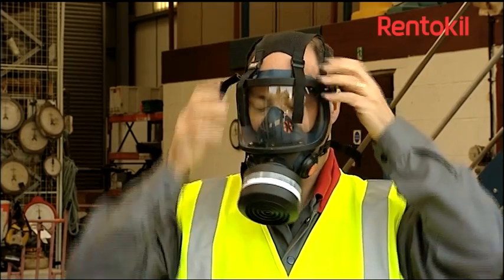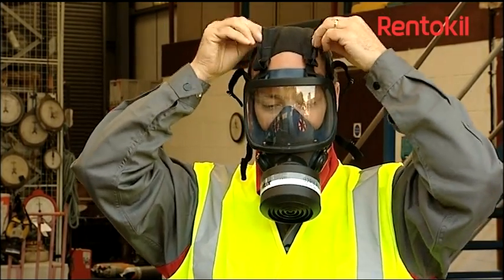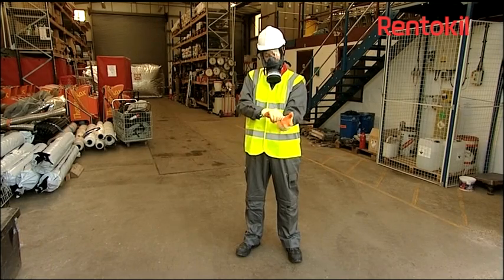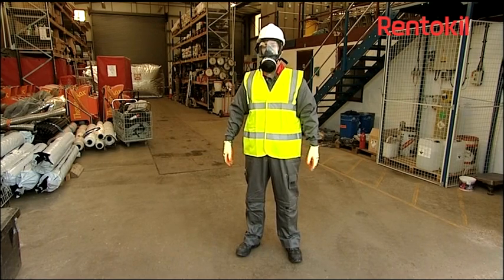Rentical employs and thoroughly trains a specialist team of fumigation operators, each of whom must demonstrate their competence before being designated as an operator in charge, by sitting annual training in the safe and effective use of the product.